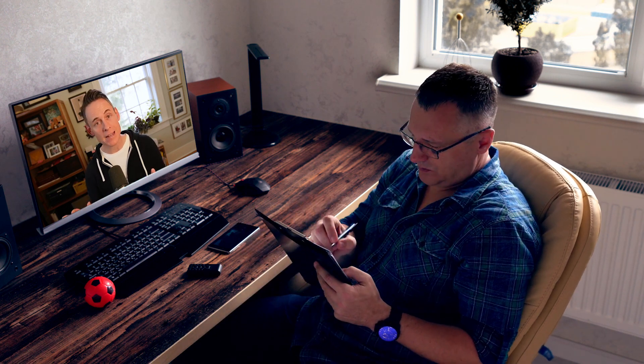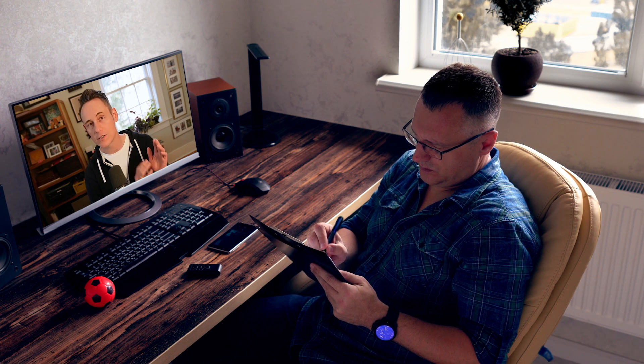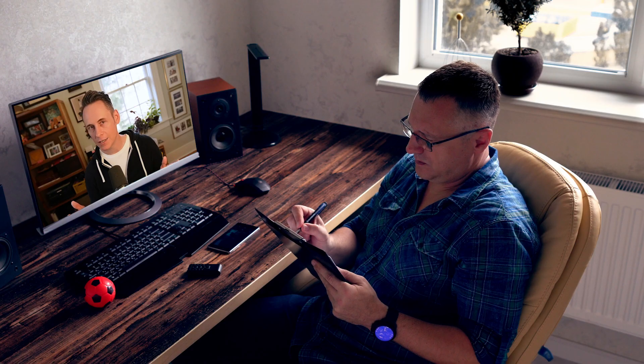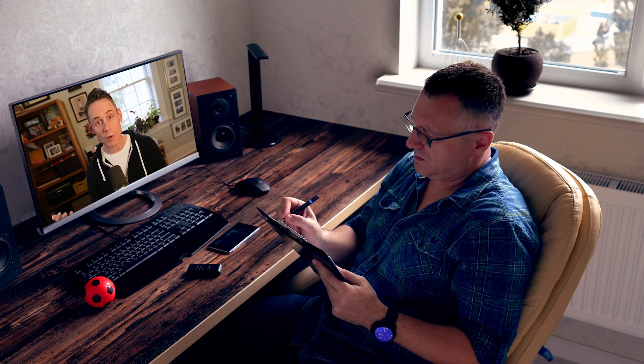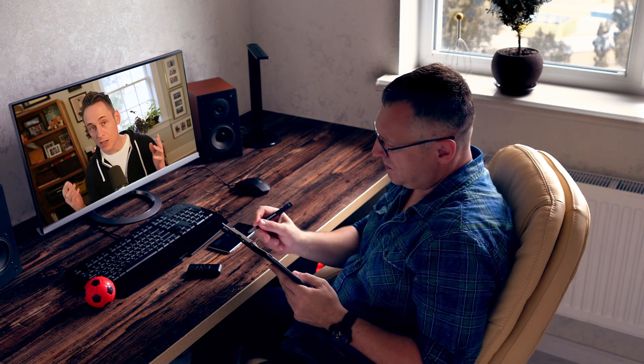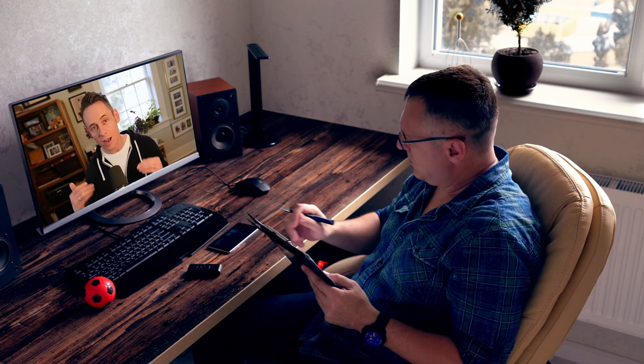The order of operations here is super important. The main thing is that you don't want to create your Google business profile until you've done all of the previous steps. And just so you know, the strategy is not a quick win. You're going to have to invest some money and do some work — we're talking about establishing a whole new business and building a whole new website. But the payoff is potentially enormous; it'll continue to pay dividends year after year.